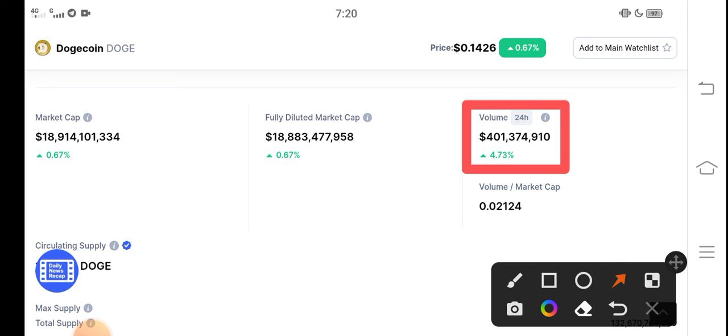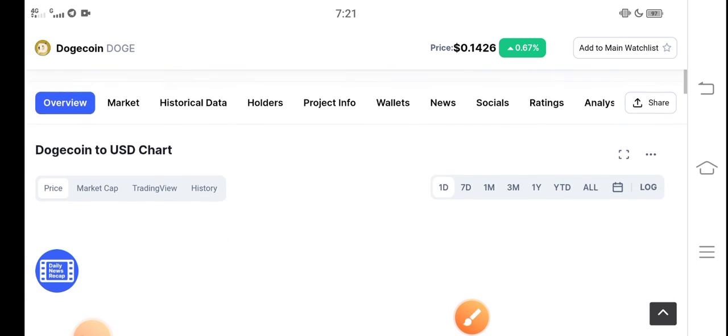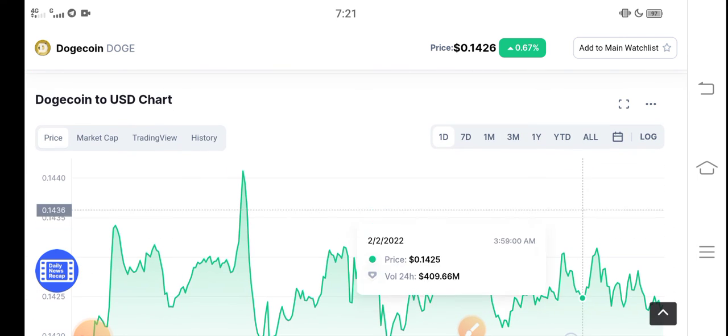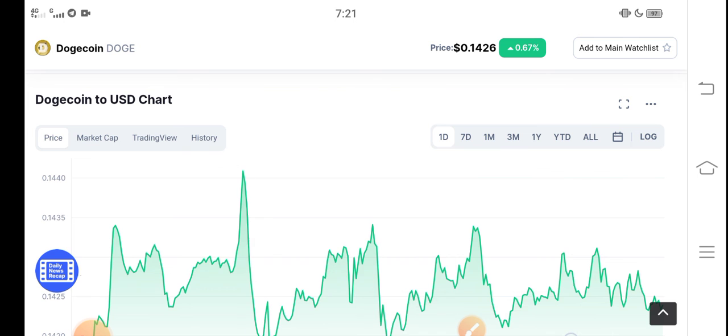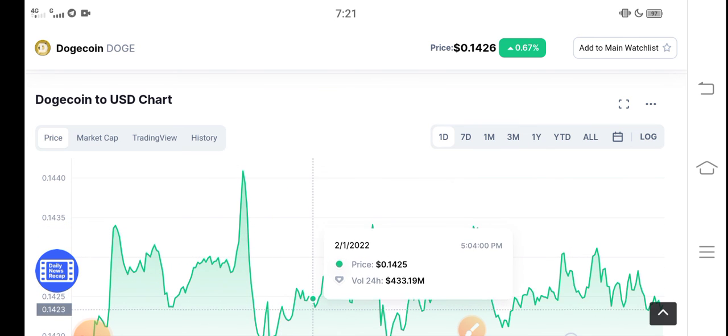Dogecoin will continue positive changes — you can see a 4.73 percent increase. Dogecoin price is also increasing, and on the other side the targeted market cap and all other metrics of Dogecoin are increasing positively. There are a lot of possibilities that for a long time Dogecoin will continue these positive changes. My prediction is 100 percent positive and I recommend everybody to invest in Dogecoin for a long time.